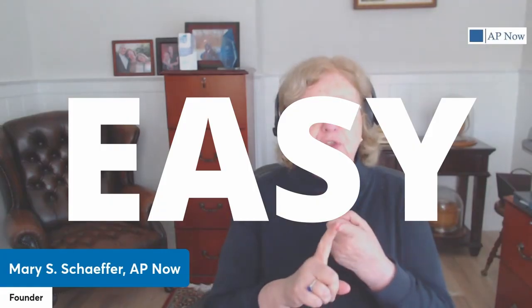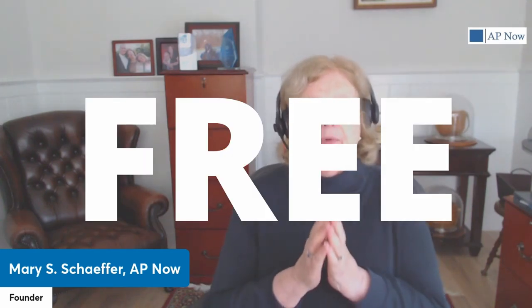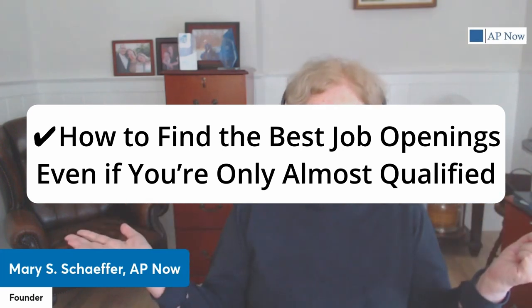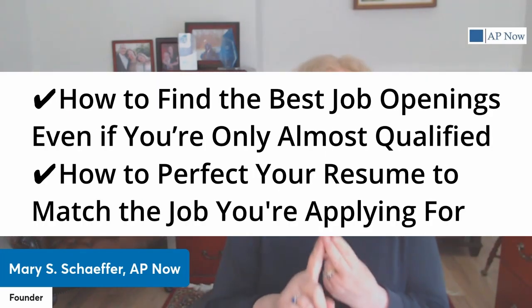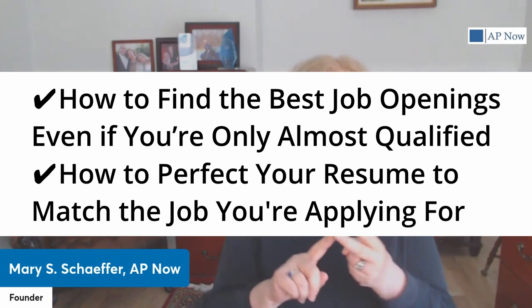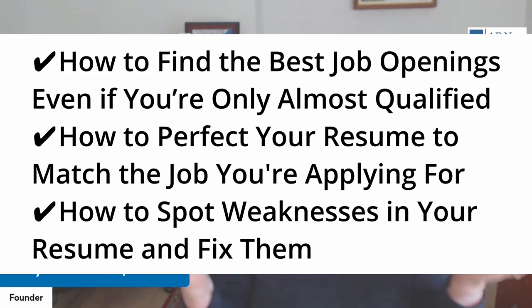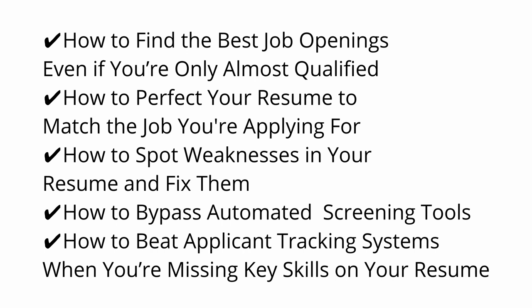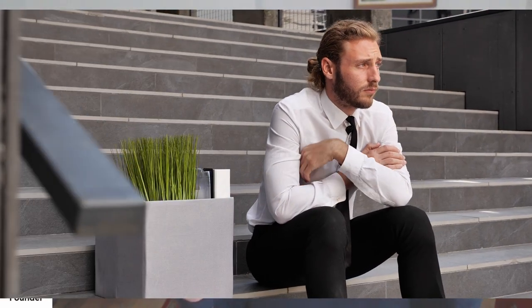Best of all, it's not hard to use, and most of what you need to do today is free. In this session, we're going to address how to find the best job openings even if you're only almost qualified, how to perfect your resume to match the job you're applying for, how to spot weaknesses in your resume and fix them, how to bypass those automated resume screening tools, some ATS tips, and how to beat applicant tracking systems when you're missing key skills in your resume.